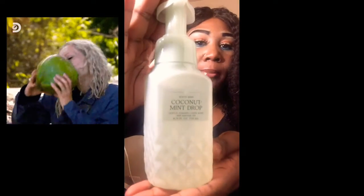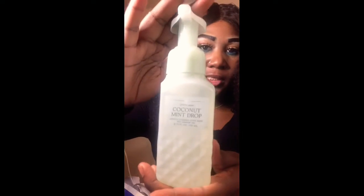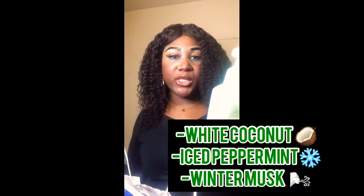Moving on to my next hand soap — I did pick up Coconut Mint Drop. The sage-colored, light green packaging is so pretty; I love the color and how it looks. It's going to look really cute on the sink. Unfortunately the scent wasn't my favorite, so I didn't get it for myself, but I did pick this up for a neighbor as a Christmas gift. The keynotes are white coconut, iced peppermint, and winter musk.